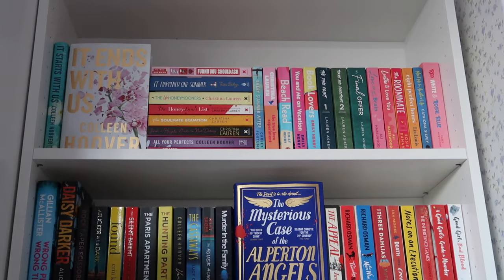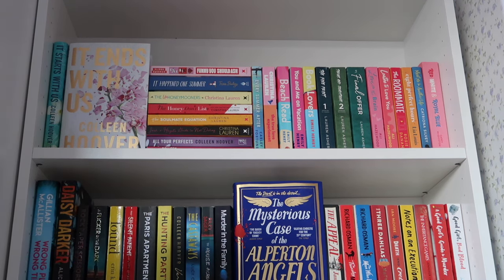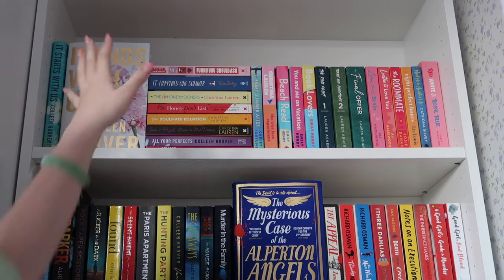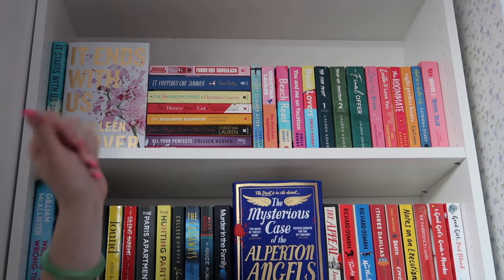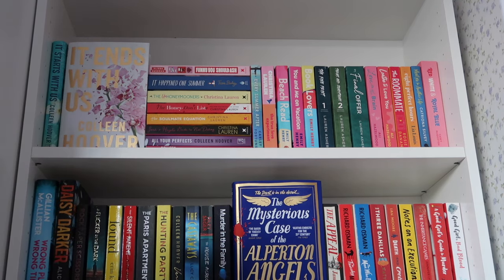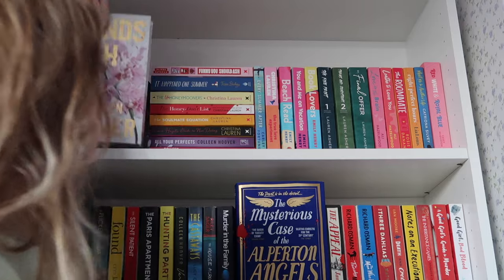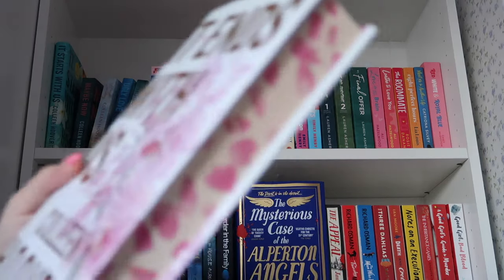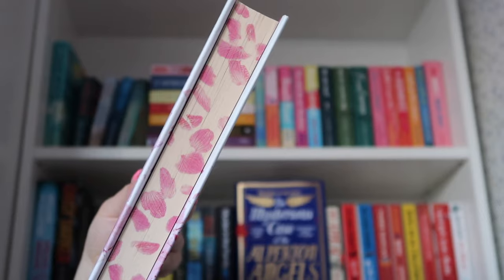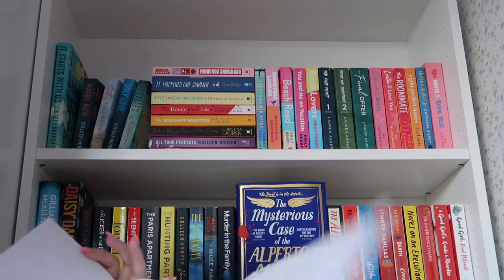So here we have the top shelf, which is pretty much my romance bookshelf — it's got all my more favorite romance books, favorite authors, and series kept together. On this side we have my hardcover of It Starts With Us and a special edition of It Ends With Us. I know these are a little bit controversial but I really did enjoy It Ends With Us. This is my little special edition — she's got nice sprayed edges with the petals, very pretty, and this one was like seven pounds in The Works, which I thought was super cheap.